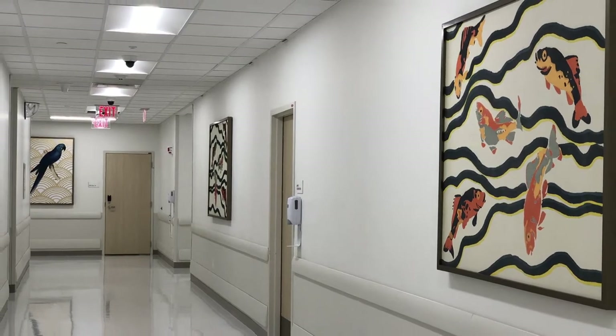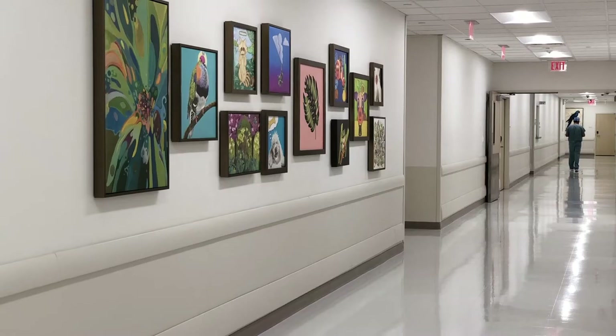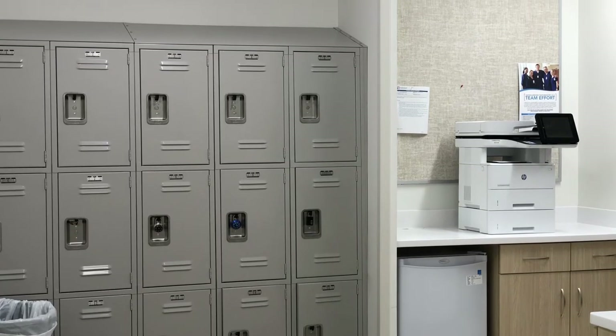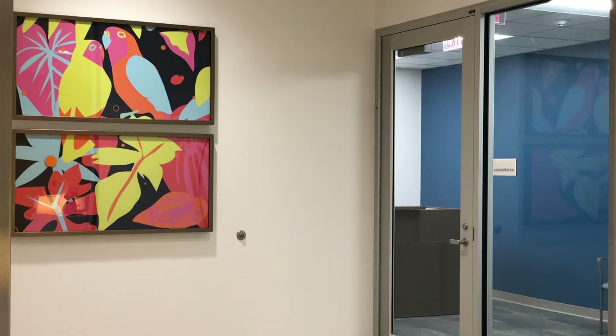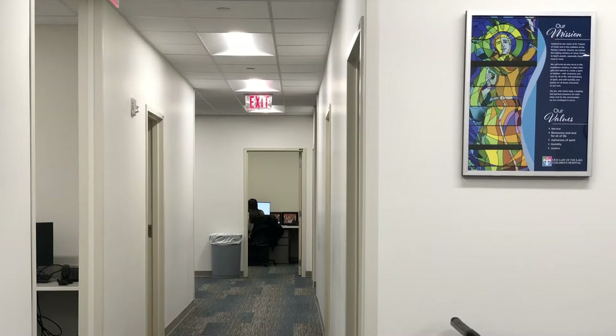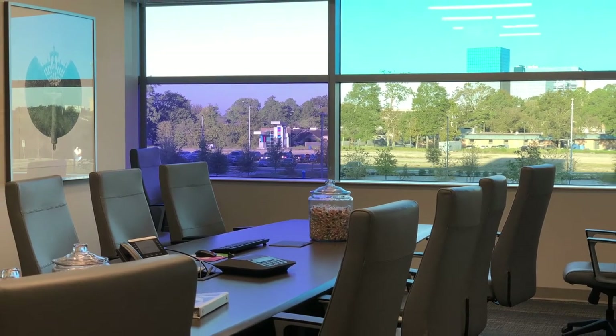Nearby are eight call rooms where you can hope to catch a snooze overnight. Our residency program office is also located on the second floor. This is where you can find our mailboxes, our chief's offices, and our program director's offices. Our amazing administrative staff work from here to keep our program running smoothly. Everyone's doors are always open if we need anything, and there's never a shortage of candy in this area.